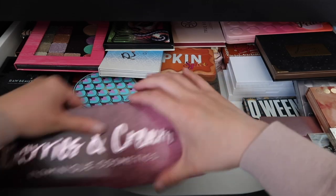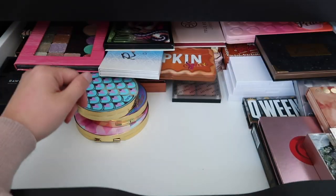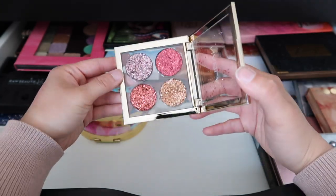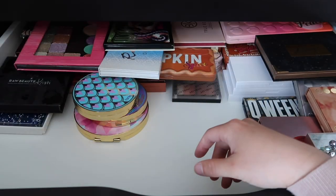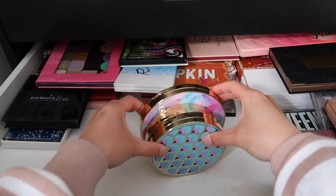We also have Dominique Cosmetics Berries and Cream — what a fun palette, I should pull that out. I think I'm going to rehome this Nabla Cosmetics pressed glitter palette — these are really great pressed glitters, I just won't reach for it, so that one's gonna go.